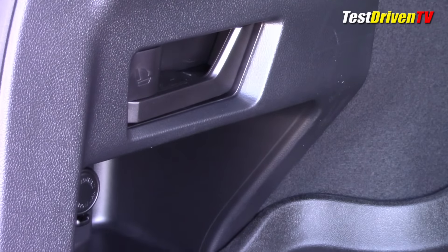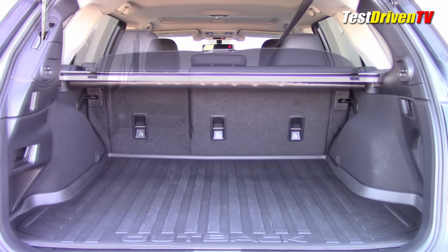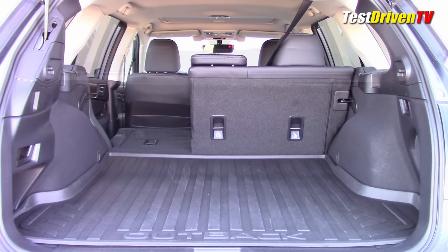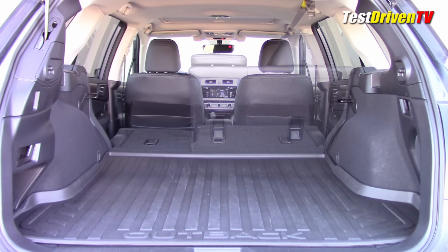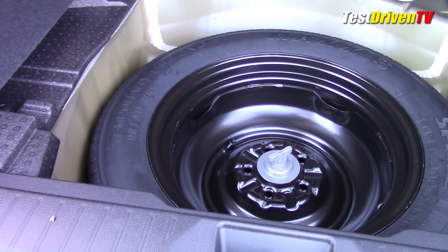The seats do fold down in a 60/40 split — there are levers back there you can pull to lay them down. The cargo area back here is very large because this is a full-length wagon, so you've got a nice big deck that allows you to put some pretty big things in there without even folding these seats down, but once you do you've got an even larger area.